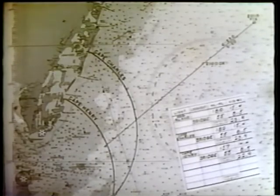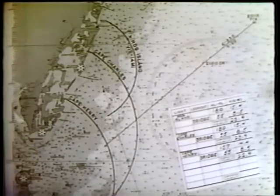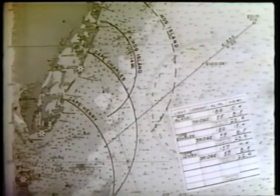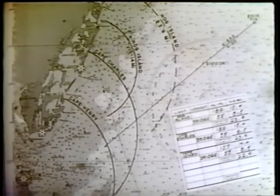The navigator draws in the circle of visibility for Cape Charles and Cape Henry that he has computed, as well as the 14-mile circle for Hog Island light. He also draws a circle about Hog Island light with a radius of 23.9 miles, which would be the maximum visibility of the light from the bridge were it sufficiently powerful.